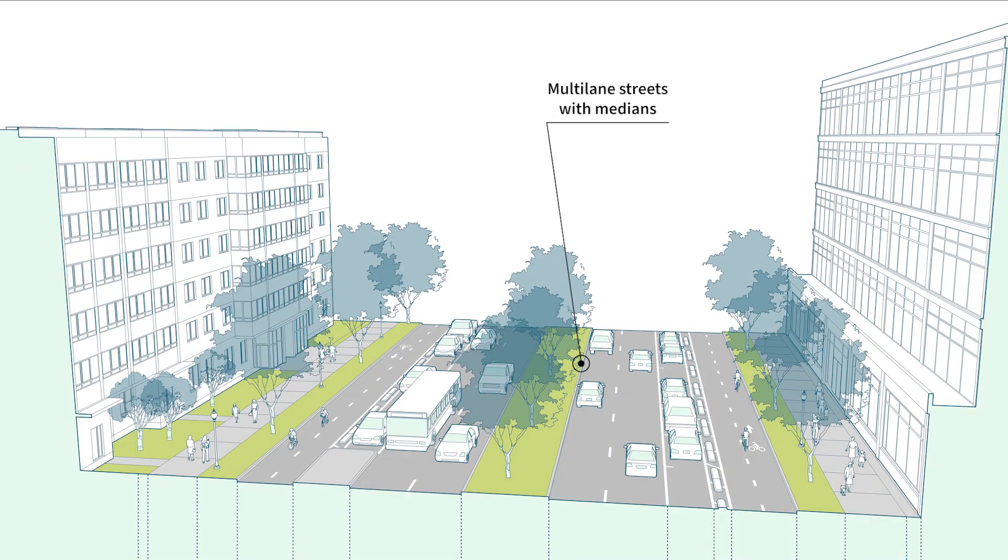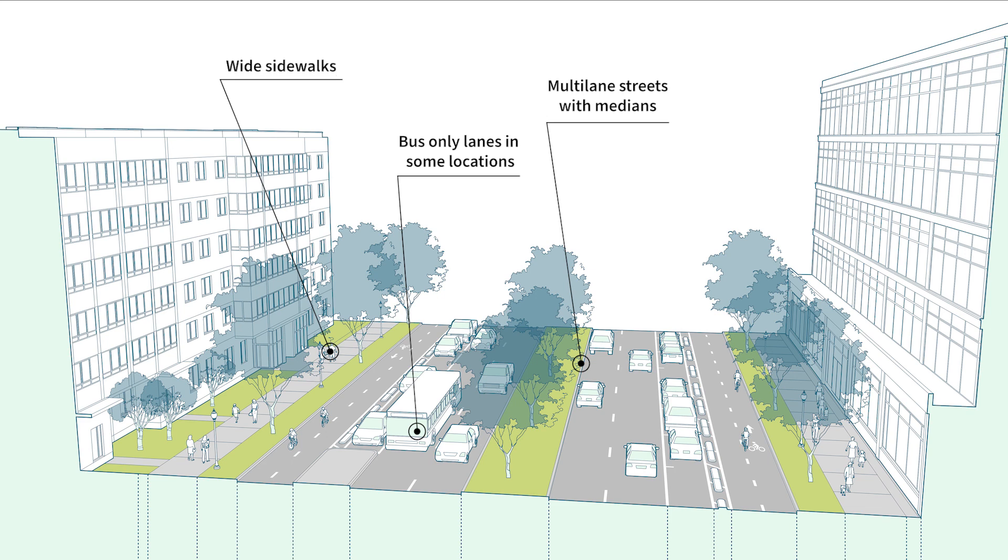As town center boulevards are typically short segments, transitions from connecting streets should employ street design elements that slow vehicle traffic, facilitate safe crossings and transit access for pedestrians, and provide visual cues to drivers that more pedestrians and bicyclists may be present in advance of the town center.